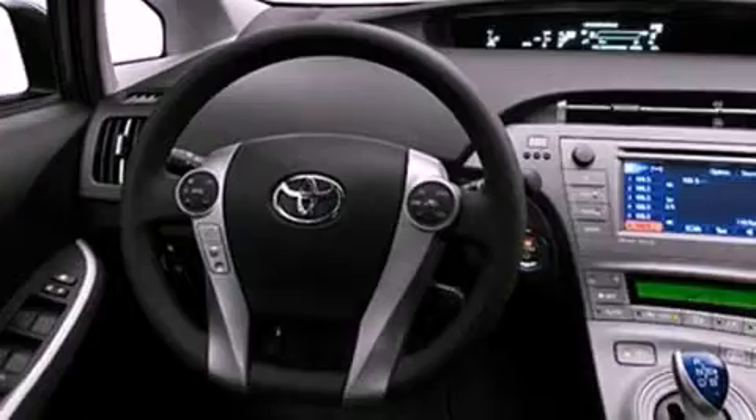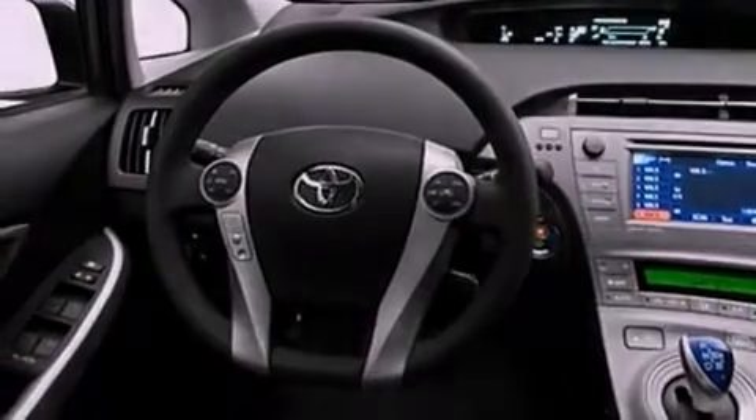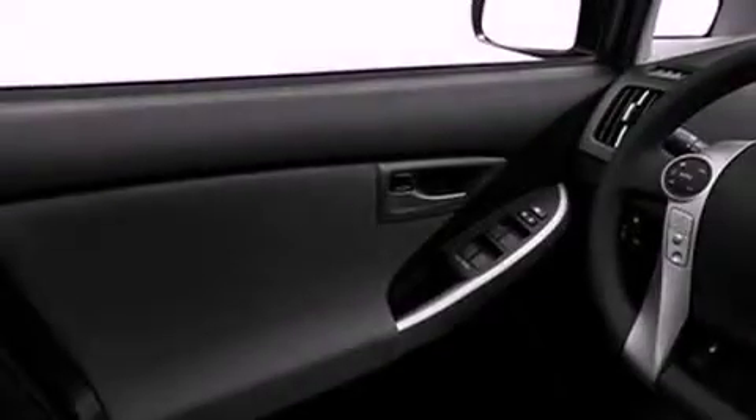Its top features include a navigation system, traction control and stability control systems, hill start assist, an iPod ready stereo system so you can take your music with you, 100% commercial free Sirius satellite radio, and a tire pressure monitoring system.